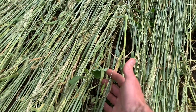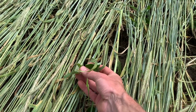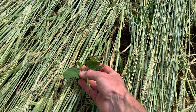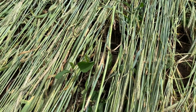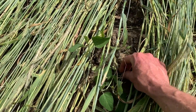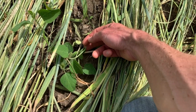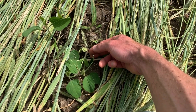We can see the soybeans here — there's that first trifoliate just starting to open up, so we're right on that verge of V1. But those beans will come up through. The concern is some of these — right here we've got beans where the stem was crimped, so this one is most likely done for.